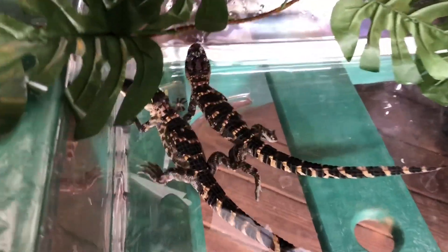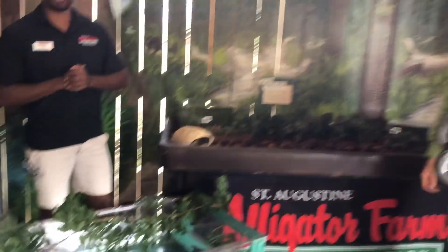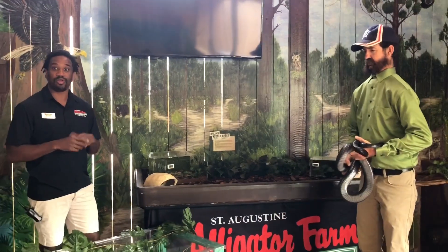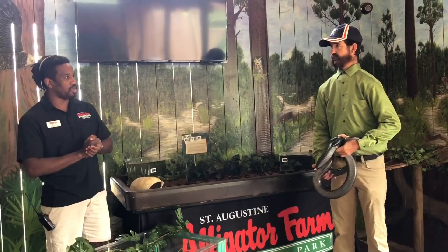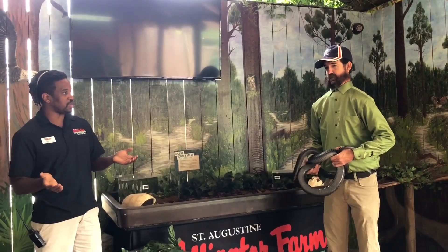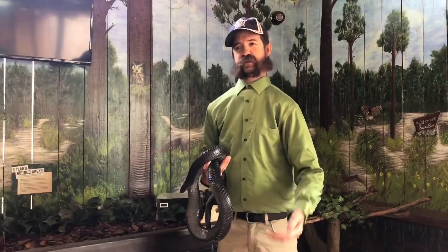Scales cover all the bodies of our reptiles. Another key characteristic in identifying a reptile is their ability to thermoregulate — whether or not they are endothermic or ectothermic. The difference is getting heat from the outside versus heat from the inside: do you make your own heat, or do you pick up heat from the environment around you?